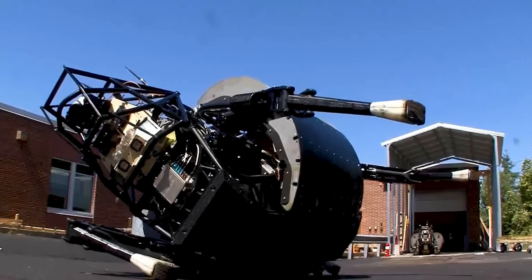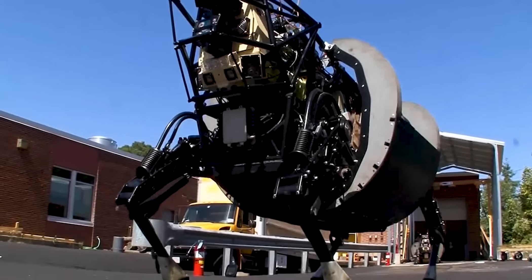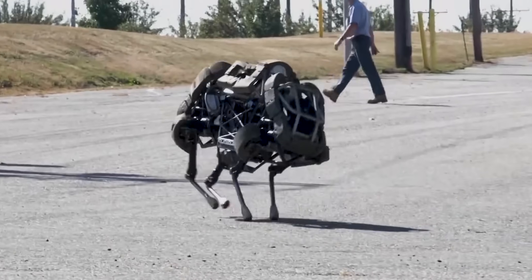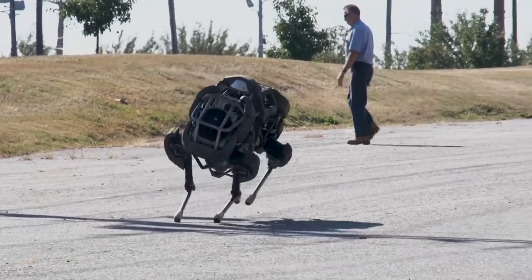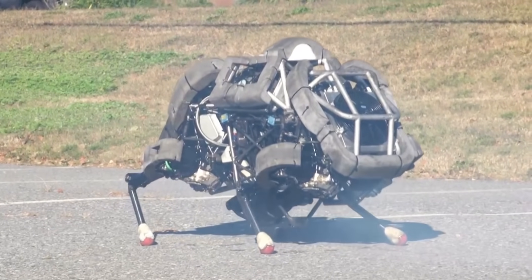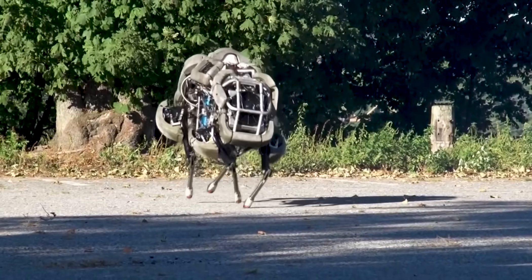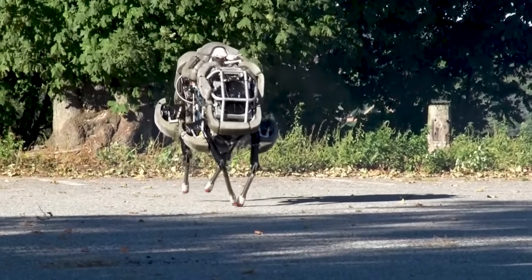The Wildcat's design enables it to move through different environments, including rough terrains, steep hills, and uneven surfaces with ease. Its agility and flexibility allow it to navigate narrow spaces and even overcome obstacles up to 33 centimeters high. This makes it an excellent choice for various applications, such as search and rescue, military operations, and exploration.